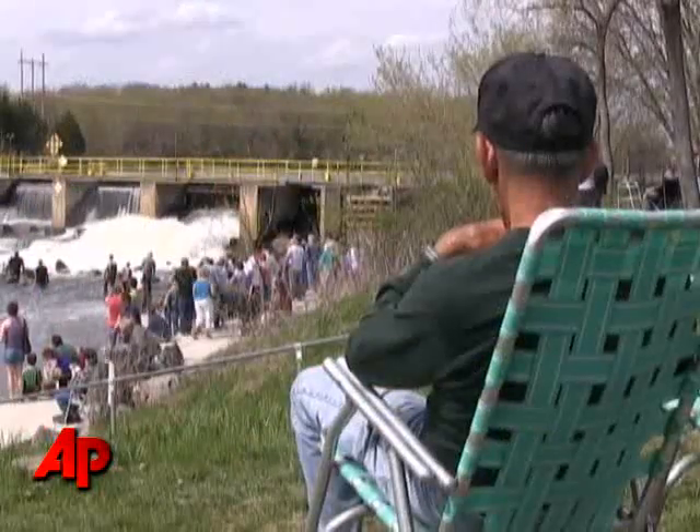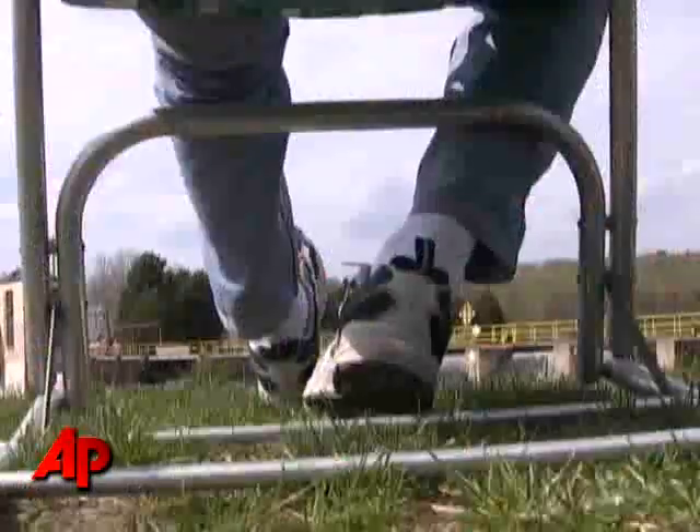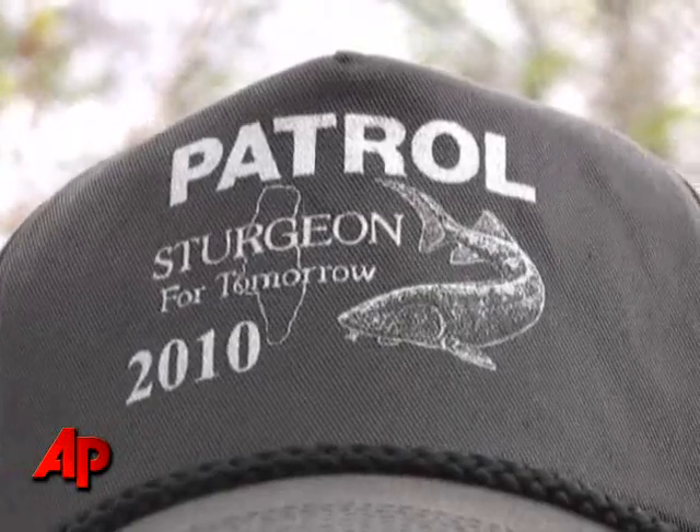The guard program, funded by Sturgeon for Tomorrow, provides volunteers that sit on every sturgeon spawning site, babysitting 24 hours a day and guarding these fish throughout the entire spawning run, which can last on average about seven days but up to two weeks in some years. That's been a very important component of the success we're enjoying right now with the high population levels.